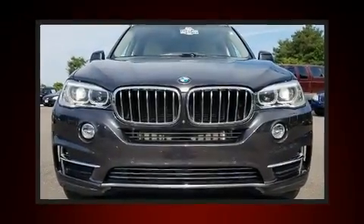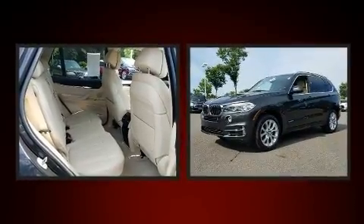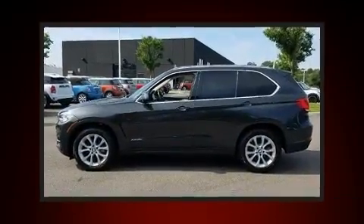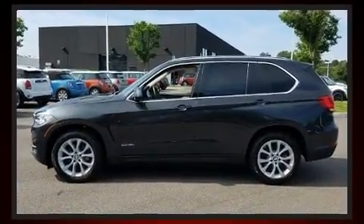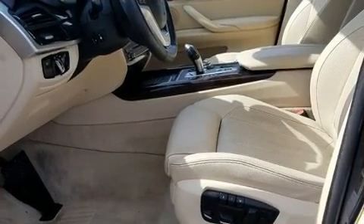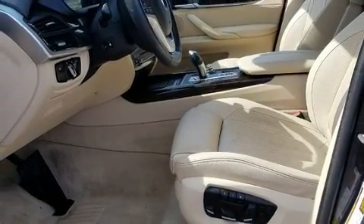With just over 30,000 miles on the odometer, this vehicle is constructed with a discerning driver in mind. It features all-wheel drive versatility, an automatic transmission, and a 3-liter six-cylinder engine. Turbocharger technology provides forced air induction, enhancing performance while preserving fuel economy.